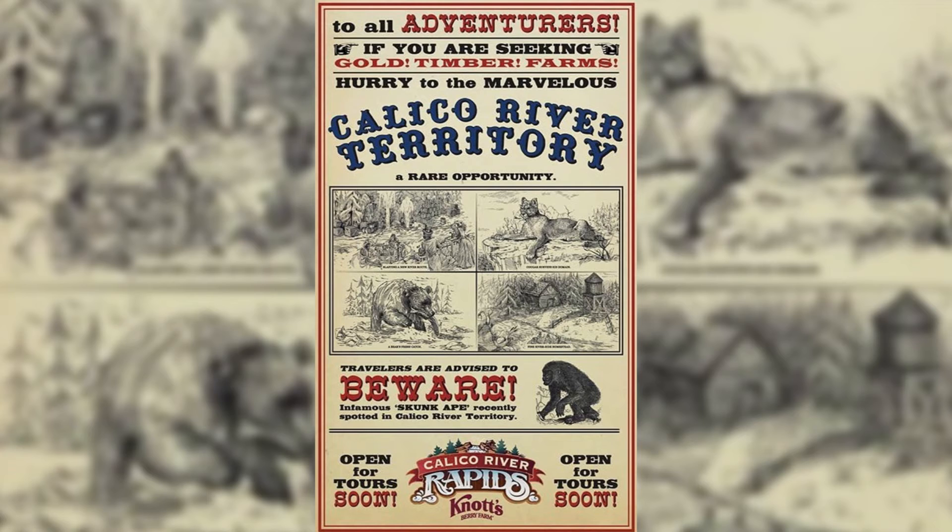I wonder if there will be a water tower. Also, the bigfoot or sasquatch is actually being called a 'skunk ape.' I don't know if in the 1800s it was actually called a skunk ape, but it might have been — which would be awesome. 'Skunk ape' instead of 'bigfoot' is definitely a different name from what we hear nowadays for that type of creature.